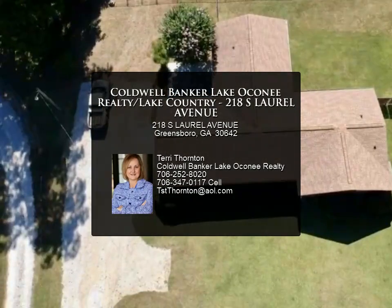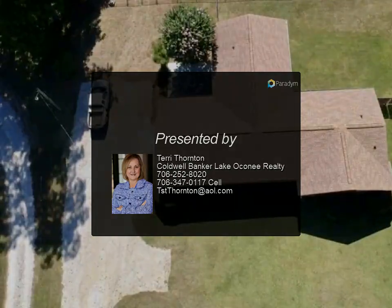Close to I-20, Lake Oconee, Athens, GA, and in trendy downtown Greensboro.